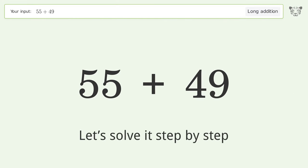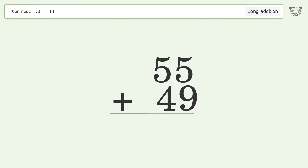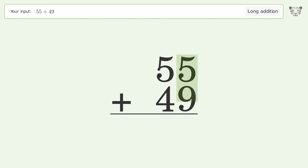Let's solve it step by step. Rewrite the numbers from top to bottom, aligned by their place values. Add up the digits in each column from right to left. 5 plus 9 equals 14; carry 1 to the tens place.